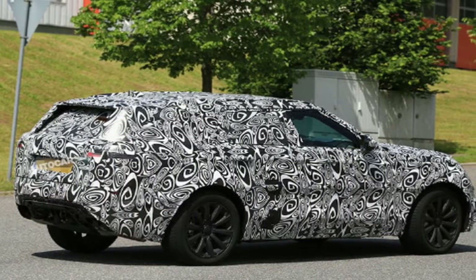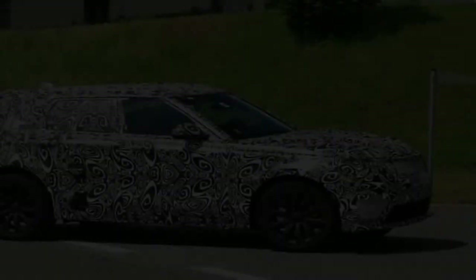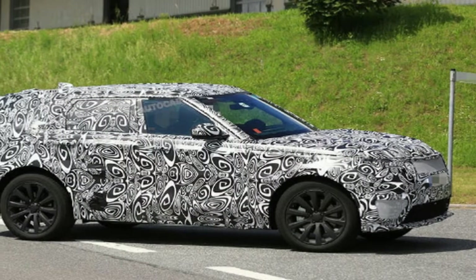the British automaker is bringing back a two-door full-size SUV called the Range Rover SV Coupe for a limited run of 999 units.